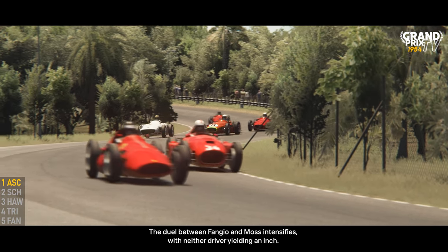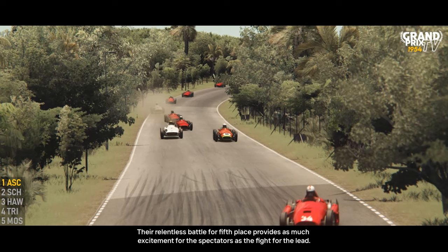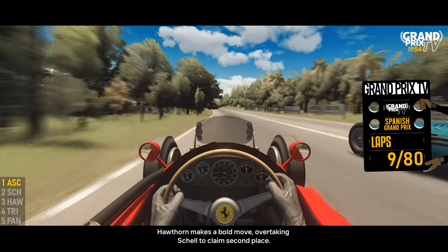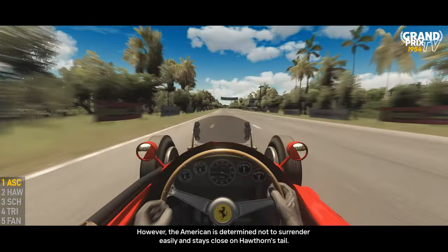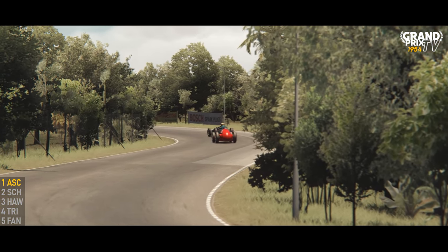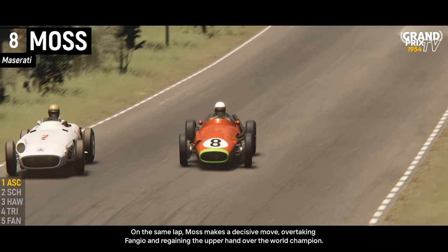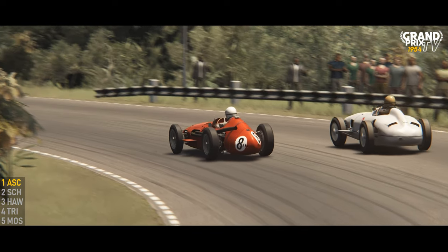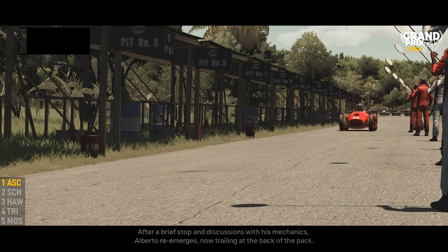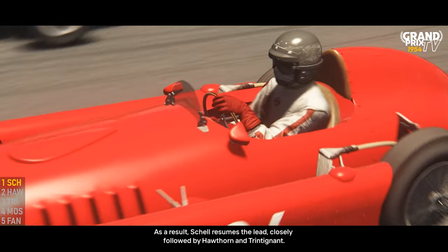The duel between Fangio and Musso intensified, with neither driver yielding an inch, their relentless battle for fifth place providing as much excitement as the fight for the lead. Hawthorne made a bold move, overtaking Shell to claim second place. However, the American was determined not to surrender easily and stayed close on Hawthorne's tail. By lap nine, Shell retaliated with a counterattack and reclaimed second place. On the same lap, Musso made a decisive move, overtaking Fangio and regaining the upper hand over the world champion. Ascari, having built a commanding ten-second lead, unexpectedly dived into the pits. After a brief stop and discussions with his mechanics, Alberto re-emerged trailing at the back of the pack. As a result, Shell resumed the lead, closely followed by Hawthorne and Trintignant.